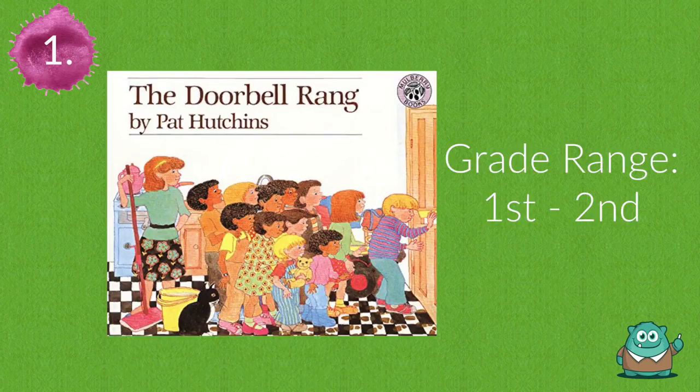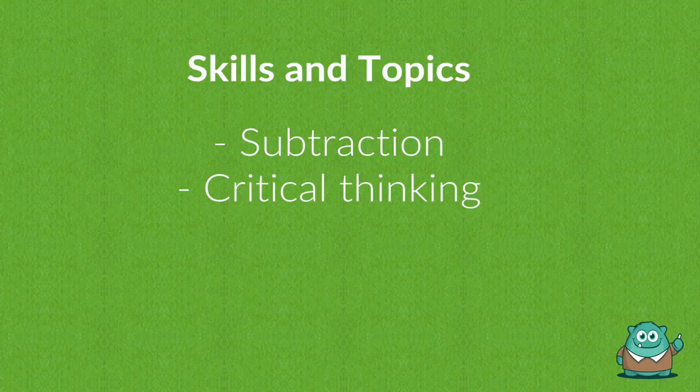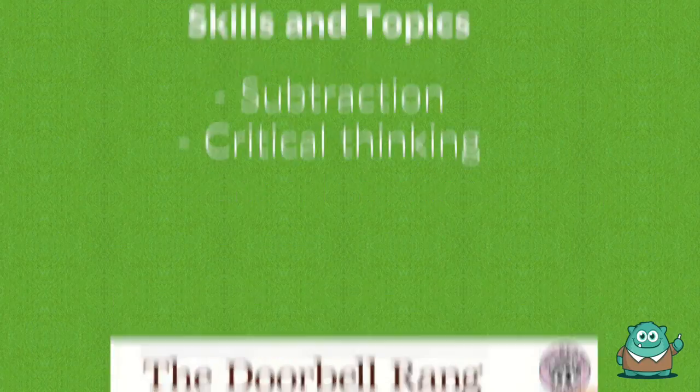Our first book is The Doorbell Rang. Read this picture book with your class to introduce and reinforce basic counting and subtraction skills.